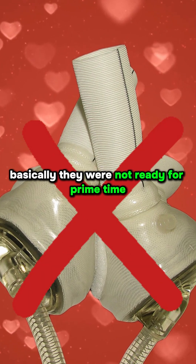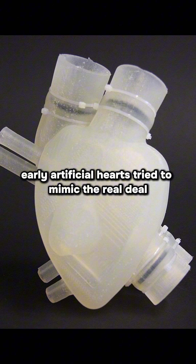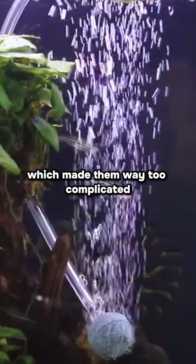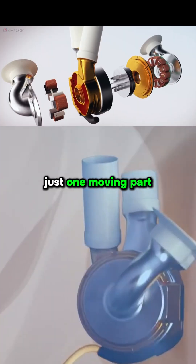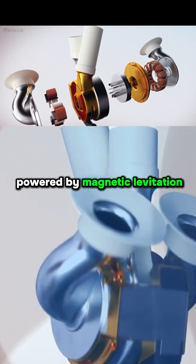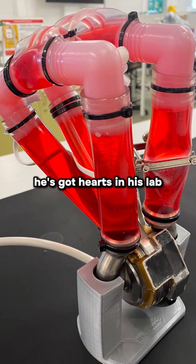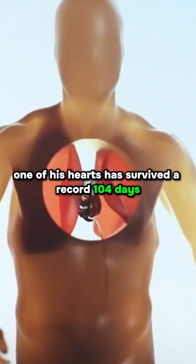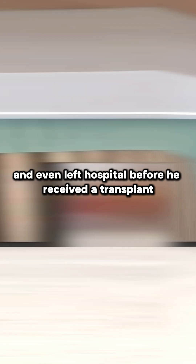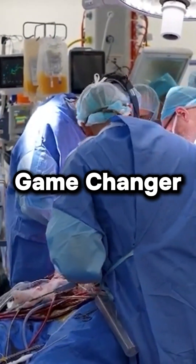They weren't ready for prime time. But that is where Daniel Timms' heart comes in. Early artificial hearts tried to mimic the real deal, which made them way too complicated. Timms flipped the script — his heart works more like a fish tank pump. Just one moving part, powered by magnetic levitation, so there's way less wear and tear. He's got hearts in his lab that have been pumping water for over five years straight. A patient with one of his hearts survived a record 104 days and even left hospital before receiving a transplant. Game changer.